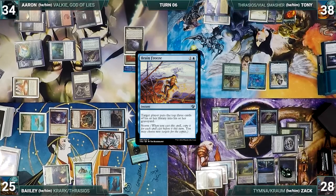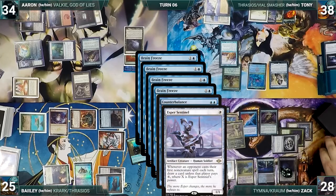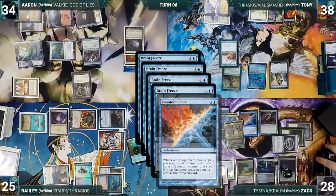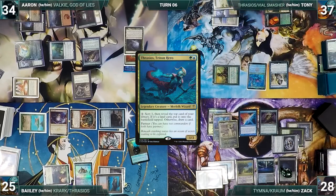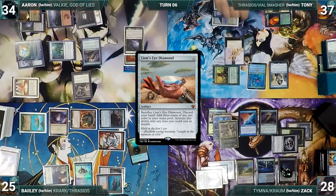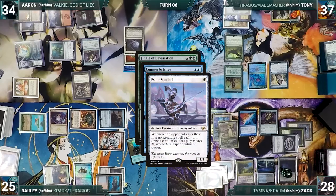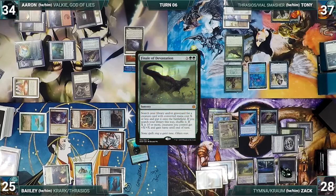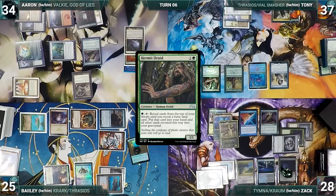At the end of Aaron's turn, Tony casts Brain Freeze with all copies targeting himself — Counterbalance and Esper trigger, Tony pays for Esper and declines to reveal through Counterbalance, and Brain Freeze resolves, milling Tony. Tony taps Elves of Deep Shadow to activate Thrasios, scribing 1 and putting Lion's Eye Diamond into his hand. On his turn, Tony draws and casts Finale of Devastation where X equals 2 — Counterbalance and Esper trigger, Zack draws, declines to reveal, and Tony fetches Hermit Druid onto the battlefield. Tony ends his turn.